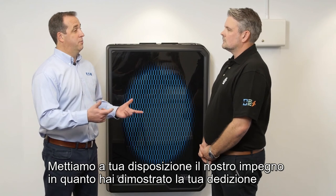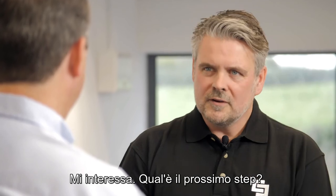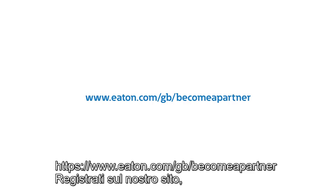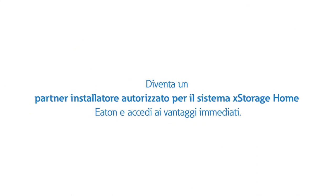We're committed to you because you've shown commitment to us by joining and passing our installer training. I'm really interested — what do I do next? Just register on our website. You'll be contacted for a briefing and if you meet the criteria, you'll be invited along for training.